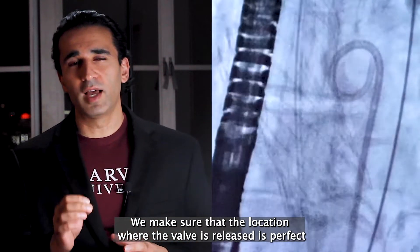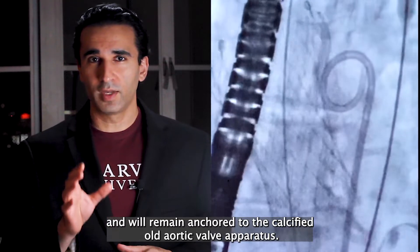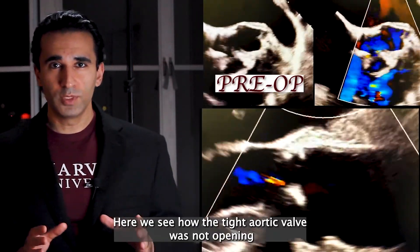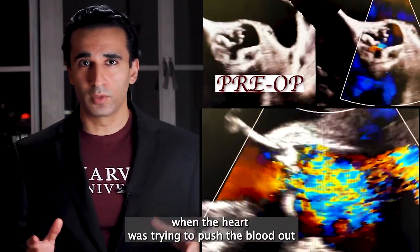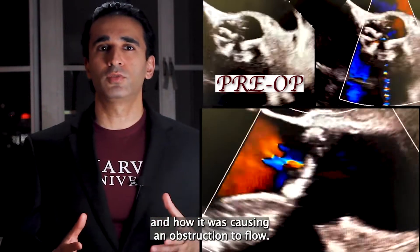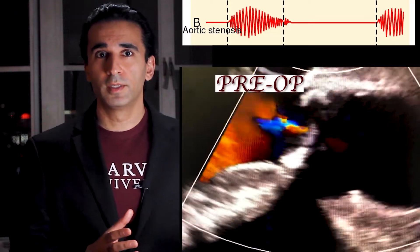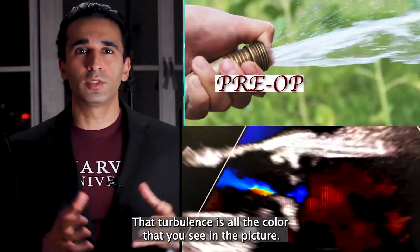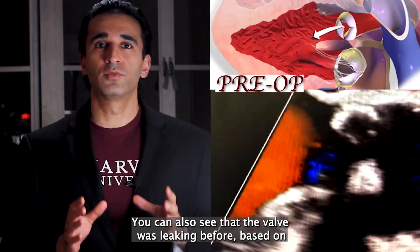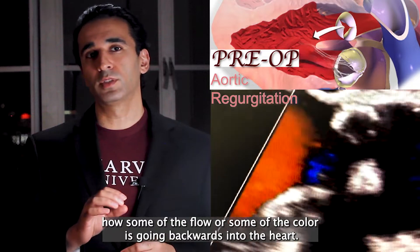We make sure the location where the valve is released is perfect and will remain anchored to the calcified old aortic valve apparatus. Here we see how the tight aortic valve was not opening when the heart was trying to push blood out, causing obstruction to flow. You can see the turbulence which led to that murmur we heard when Jill first came to the ER. That turbulence is all the color you see in the picture. You can also see the valve was leaking before, based on how some of the color flow is going backwards into the heart.